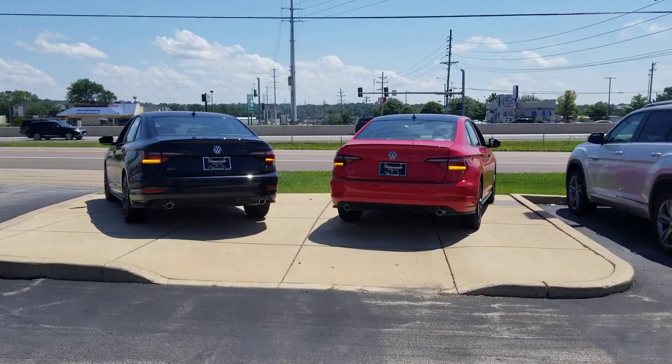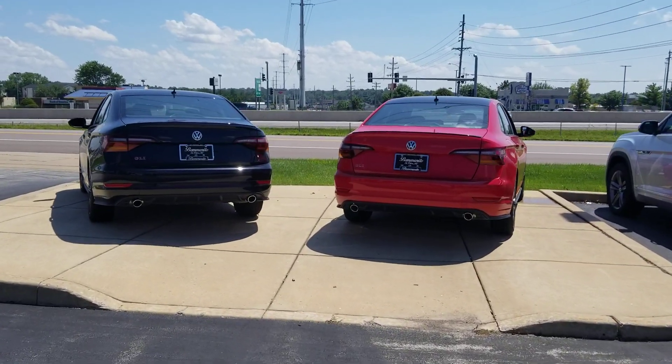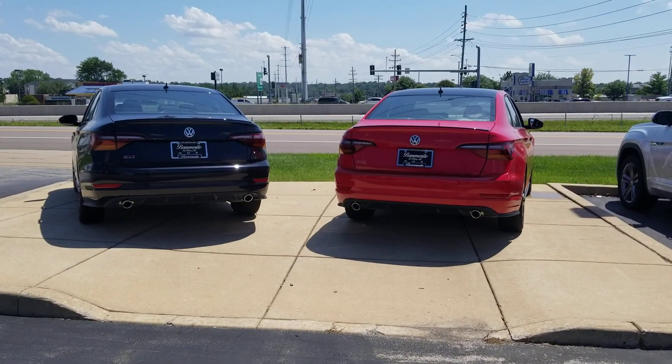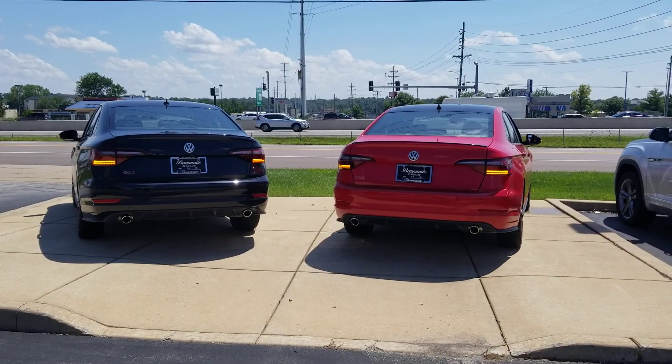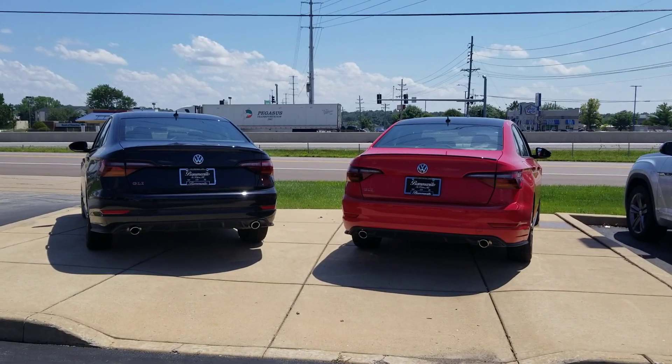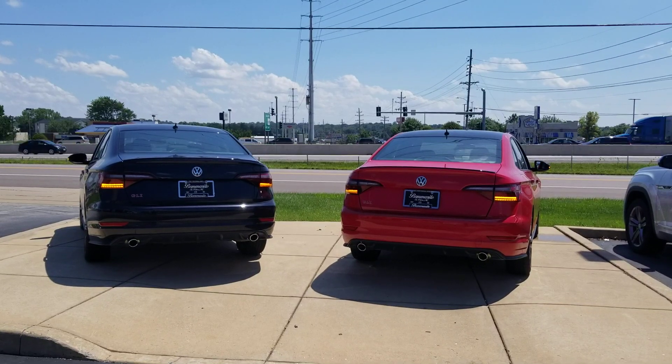I don't know how I managed to do this, but the timing on these taillights — or these hazards — are exactly the same on both of these Jettas. They've been running for about 20 minutes with the AC on full blast, so if they're off by a millisecond or two, it would become obvious by now. But they're still blinking at the exact same rate.